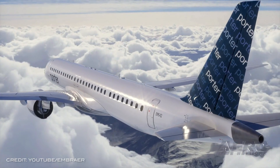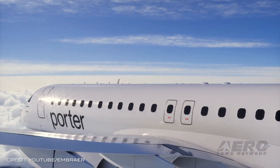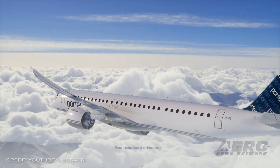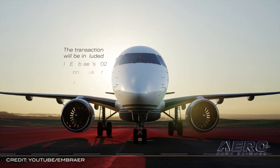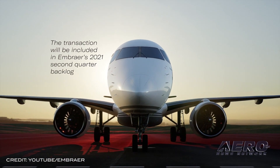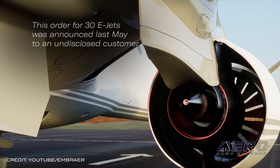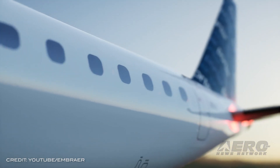Embraer scores massive E-195 E-2 airliner order. Porter Airlines has disclosed plans to extend its service to destinations throughout North America with a firm order of 30 Embraer E-195 E-2 jets, with purchase rights for a further 50 aircraft. The deal will be included in Embraer's second quarter backlog, and it's worth about $5.82 billion at list price with all options exercised.